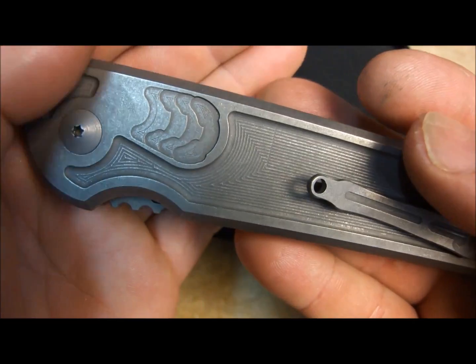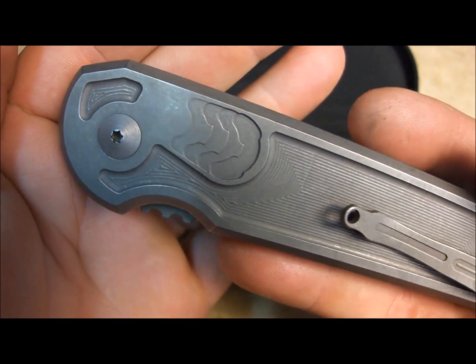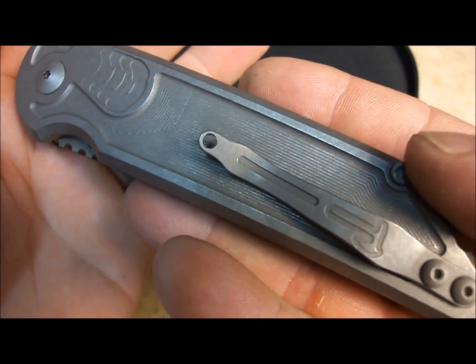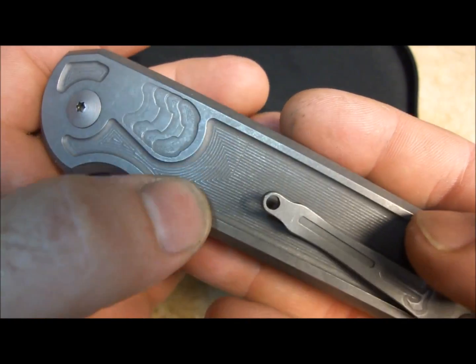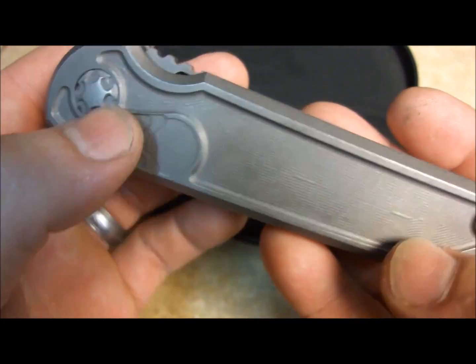I call it the Riddick version — kind of reminded me of the Necromancer type stuff. All the 3D machining. This pocket is about 40,000 steep, so just enough to feel it, not enough to make a difference when you carry it.